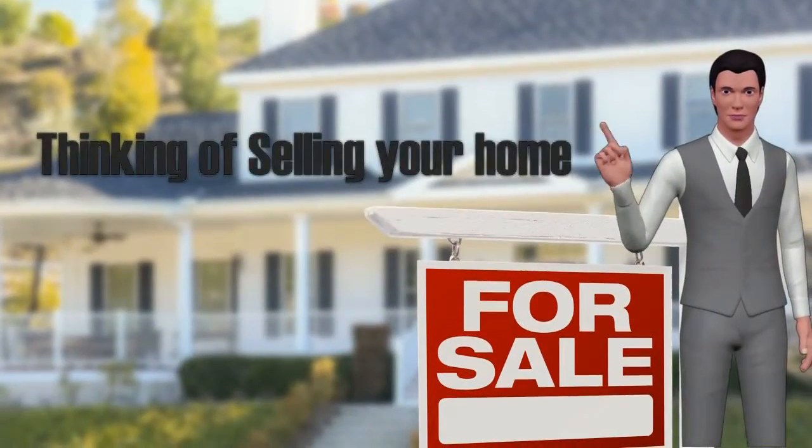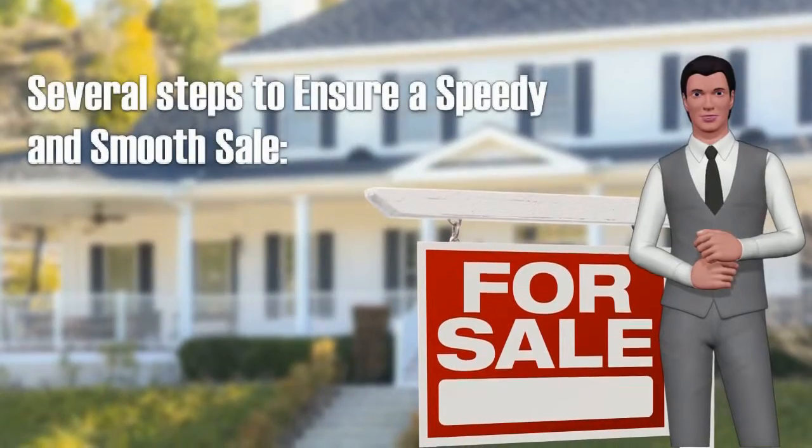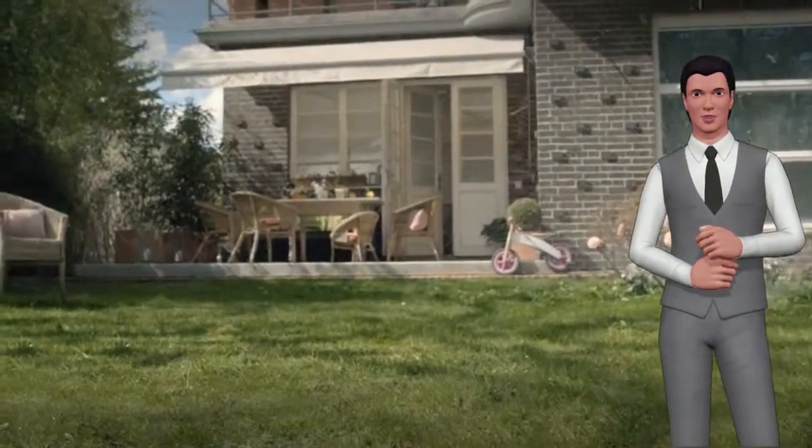Thinking of selling your home? There are several steps you can take to ensure a speedy and smooth sale. Setting the right price and making an excellent first impression are both essential to attracting potential buyers.